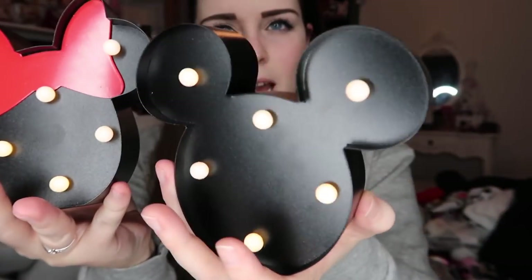I also forgot about these two — little Minnie and Mickey lights that Primark are selling now for £5 each. I had them in the box before but I've since had them out. My ring light isn't allowing me to show you how they light up properly, but I didn't want the big ones — these are just the right size for a bedside table and add a little bit of Disney to the room.